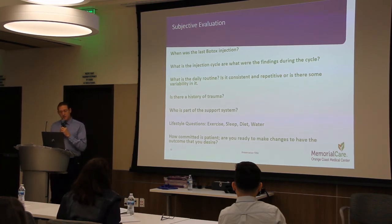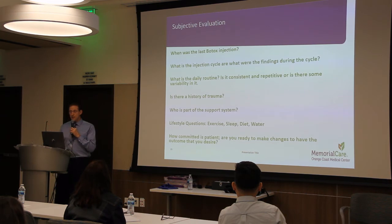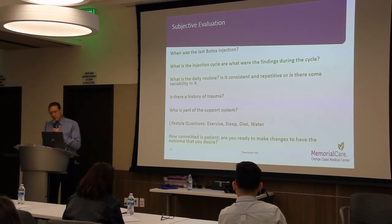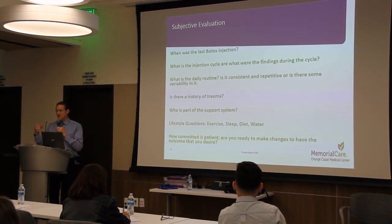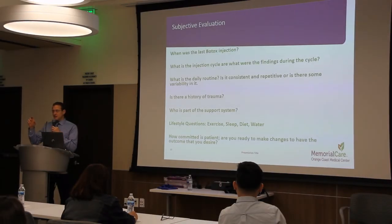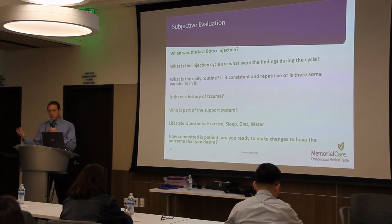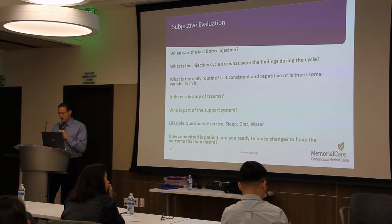In light of all this, an understanding of the patient's support system can be valuable. Their lifestyle choices are important as well — are they exercising, eating right, or getting enough sleep? We know that all these matter in our health profile and how we present on a day-to-day basis, especially sleep. Lastly, are they committed to making a change? This is incredibly important. If patients are more committed and willing to put in the work, they'll most likely succeed in being consistent with the treatment plan. There is actually a study showing that those who have faith that they can complete the treatment plan will, in fact, engage with it and be consistent.